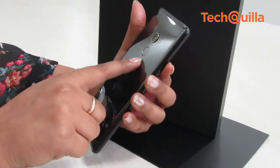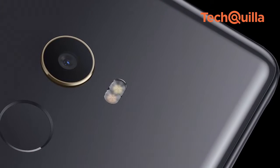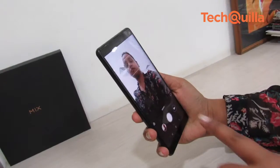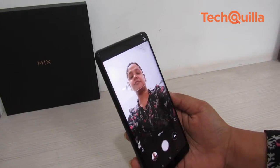Mi Mix 2's primary 12MP camera equipped with Sony IMX386 sensor is the same that comes with the company's flagship Mi 6 smartphone. The rear shooter with an f/2.0 aperture, face detection, autofocus, and dual LED flash captures good photos with enough detail in proper lighting only.